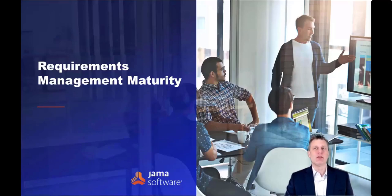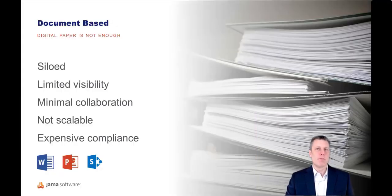Let's take a look at requirements management maturity to start to set the table. The most basic approach we tend to see is a document-based approach. Even if the documents are digital — your typical Microsoft Office formats like Word and PowerPoint — the utility to the firm is limited.